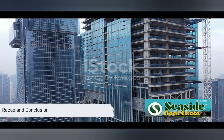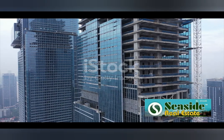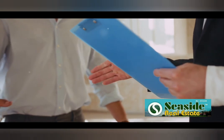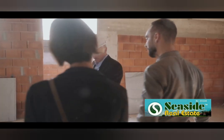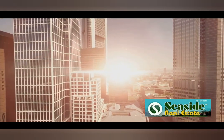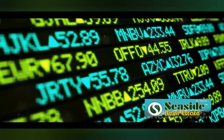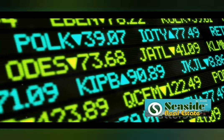To recap, the five strategies we've explored today are: buy and hold, where you acquire property and let its value appreciate over time; wholesaling, where you act as the middleman and sell property contracts for a profit; house flipping, where you buy, renovate and sell properties for profit; commercial real estate, where you invest in business properties and earn through leases; and finally, REITs, where you invest in property-owning companies and earn a share of their income.